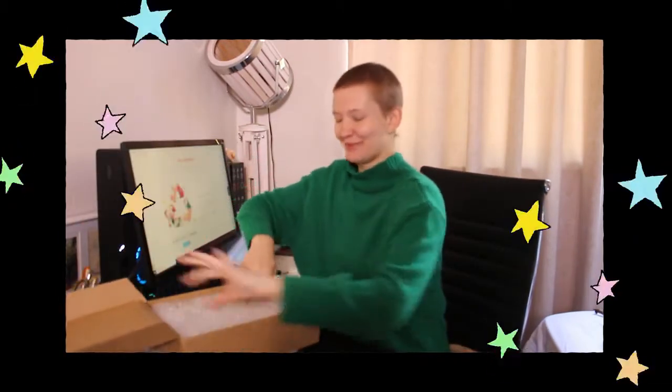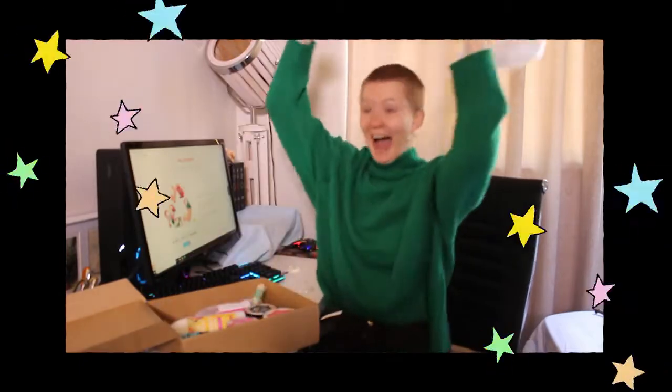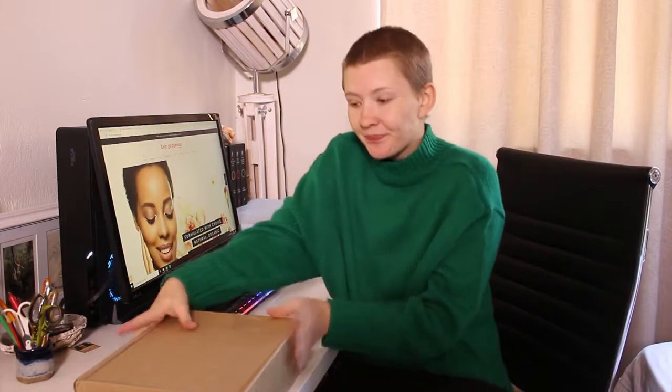Okay, now it's got bubble wrap at the top. Oh my god! Without further ado, let's open her up.